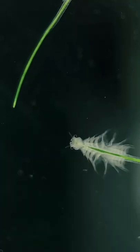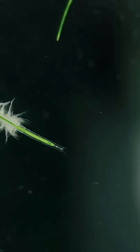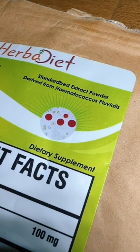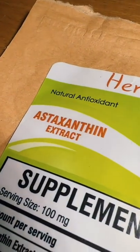They usually look quite green because of the micro-algae they eat that's growing in their tank. So I did a little research and I discovered powdered Hematococcus pluvialis algae, which contains the bright red carotenoid Astaxanthin.